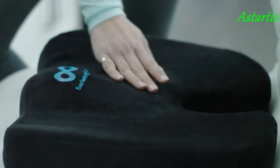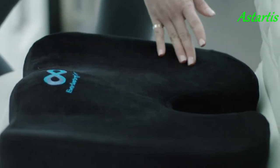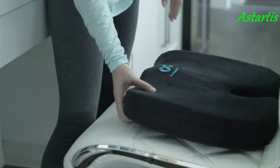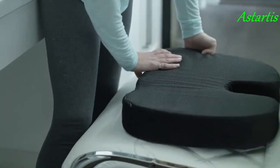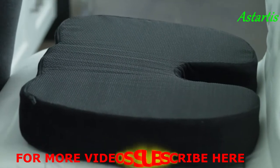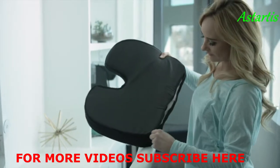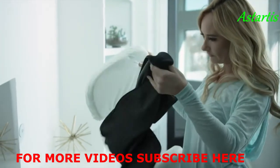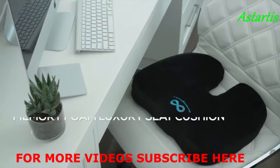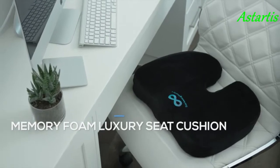Comfortably alleviate chronic and acute pain with its U-shaped ergonomic design, recommended by orthopedic surgeons and medical doctors across the globe. Find relief on any seat with the cushion's soft exterior, non-slip gel rubber bottom, and portable size. Plus, the cover is easily removable and machine washable. Stop suffering and start living pain-free with the Everlasting Comfort Seat Cushion.